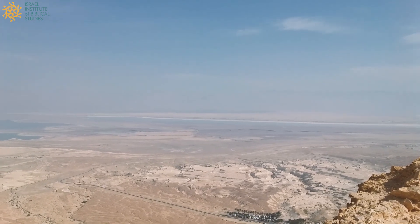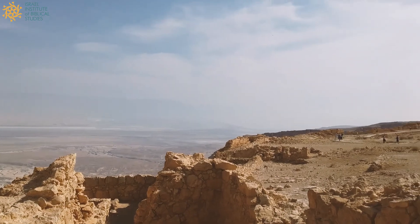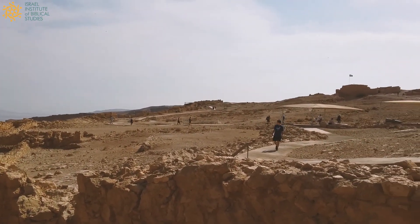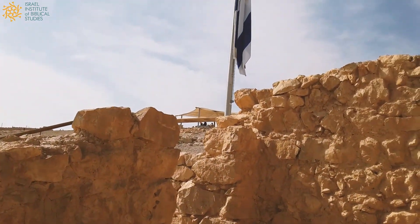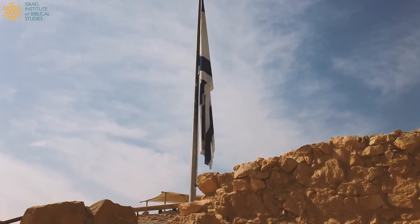So it's here that the great revolt against the Romans ended, very tragically, with a mass suicide by 960 Jewish zealots. And today, you can see the flag of the State of Israel looming over the site.